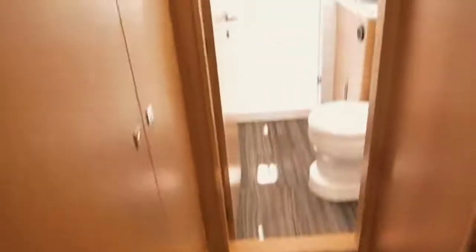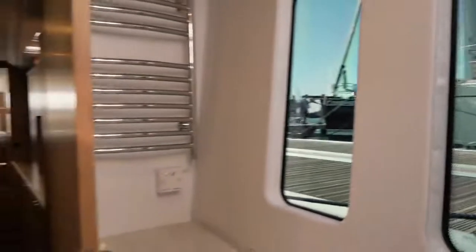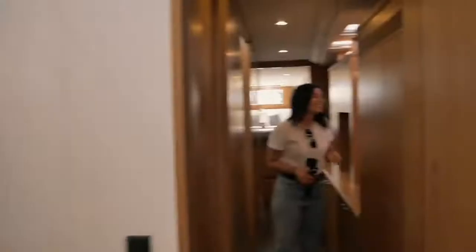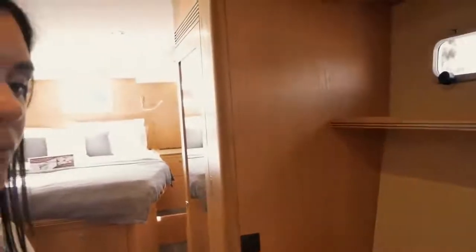Going down into the hulls to look at the accommodations, the quality of the woodwork is top notch — absolutely beautiful. This particular catamaran was an owner's version. Going forward you find a really spacious shower room with a separate shower and lovely vertical windows giving a fantastic view to wherever you're anchored. The fittings and fixtures are top quality. The quality of the joinery is gorgeous — on a boat of this calibre that's what you pay for.